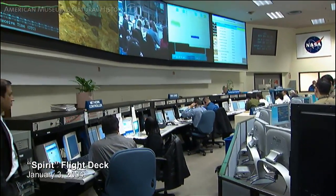A pleasant good evening from the flight deck of the Spirit. At this time, we are roughly 11 minutes 48 seconds from landing at the Gusev Crater in the southern hemisphere of Mars.